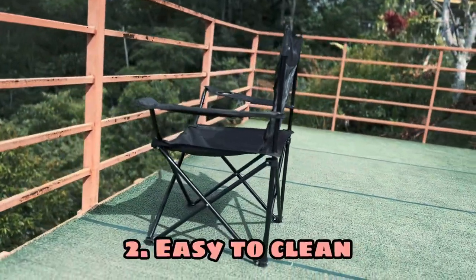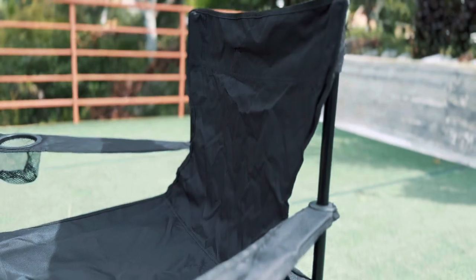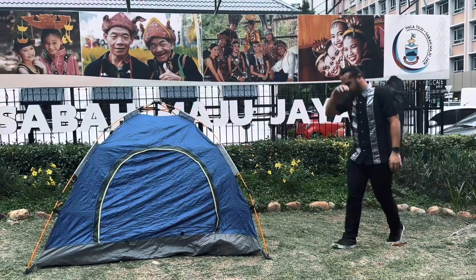The second feature is easy to clean. It is made of canvas, which is wear-resistant and easy to clean. You can easily clean your chair by disassembling and washing the seat if it gets dirty.